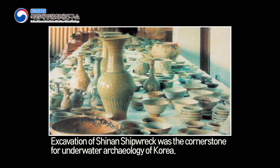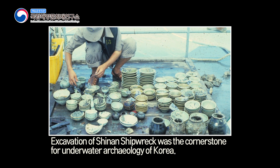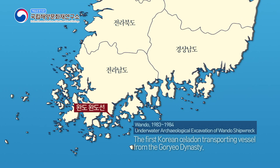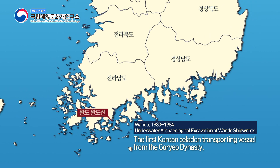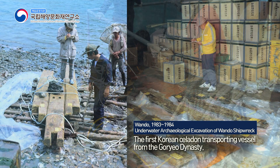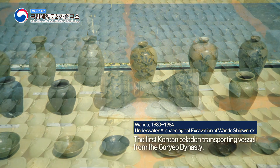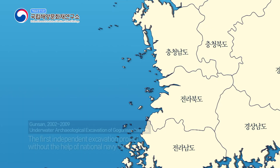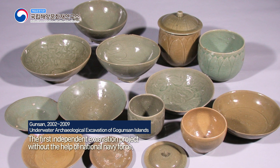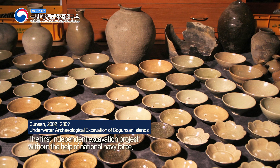Since the excavation of Sinan Shipwreck, Korean underwater archaeology underwent substantial development and growth. Wando Shipwreck, found in 1983, was the first Korean celadon transporting vessel from the Goryeo Dynasty and represented significant historical value. The project at Gogunsan Islands in the early 2000s was the first independent excavation without the help of the National Navy Force.